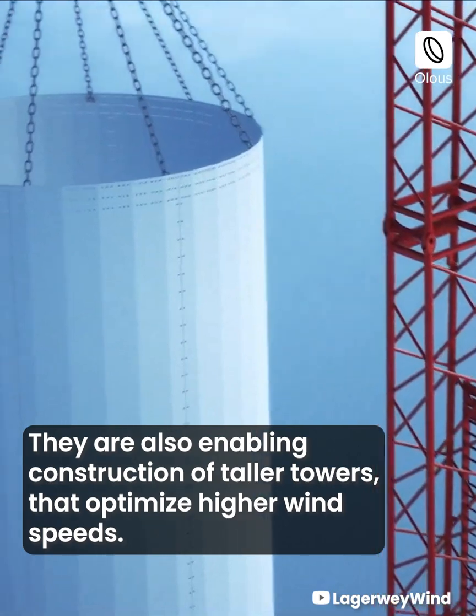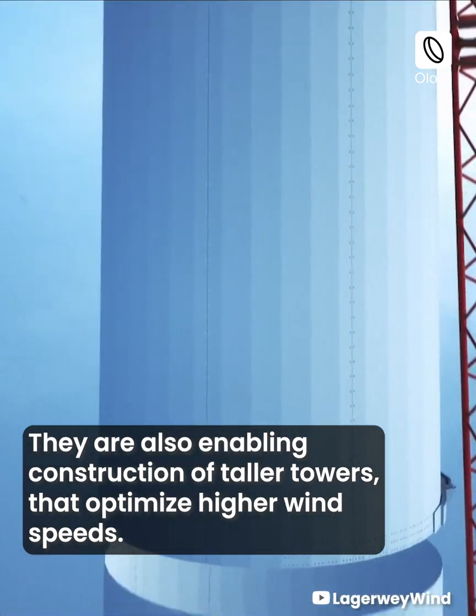These specialized cranes are enabling faster wind turbine assembly. They are also enabling construction of taller towers that optimize higher wind speeds.